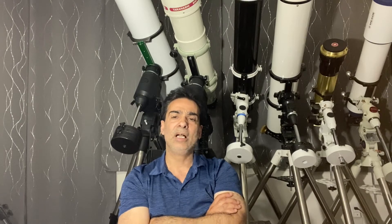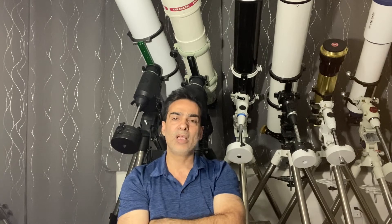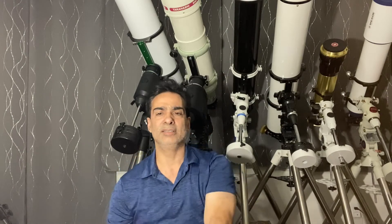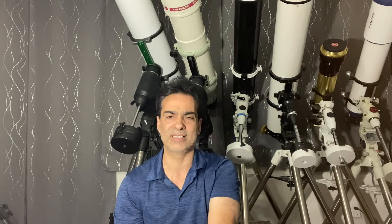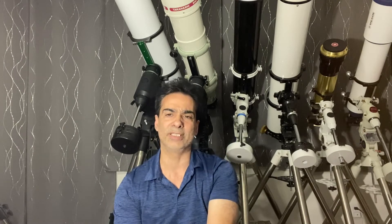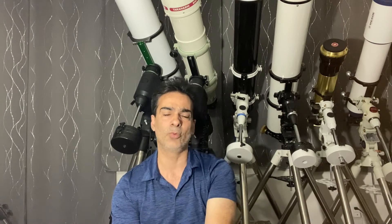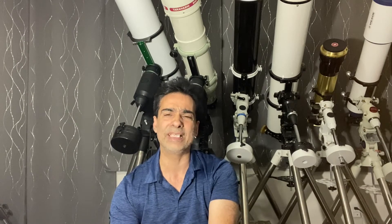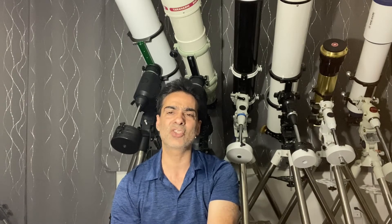My first choice is to buy stuff in the Canadian market, and sometimes maybe the American market. But it depends on the exchange rate, customs, and borders - sometimes there are duties and taxes, and sometimes there aren't. It's almost like a lottery. For instance, I once ordered a $50 eyepiece and the duties and customs were like $28. That's more than half, so sometimes it's just not worth it.